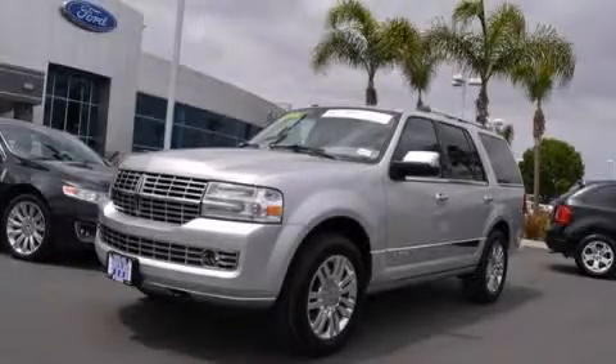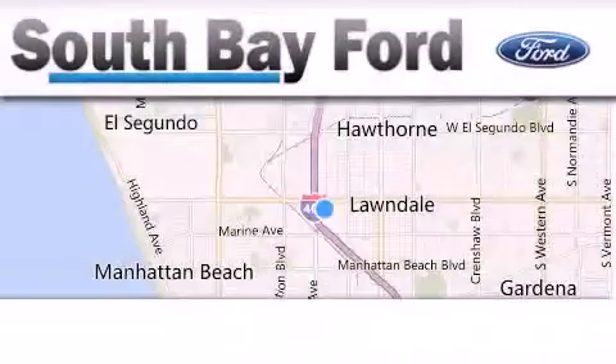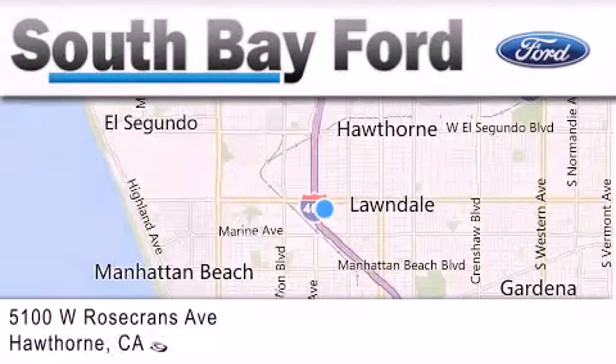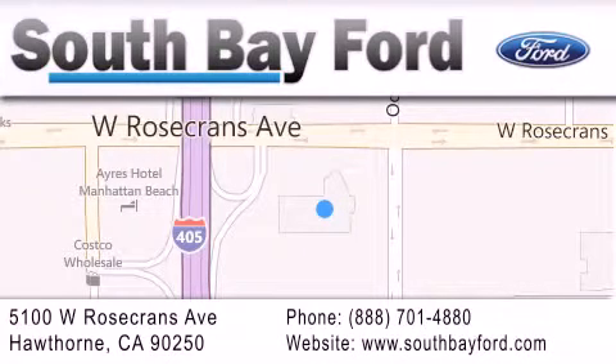Please call us today for more information on this great vehicle. South Bay Ford is your Hawthorne-area Ford dealership, specializing in new and pre-owned vehicles, service, and parts. Stop by our showroom at 5100 West Rosecrans Avenue in Hawthorne or visit us online at southbayford.com.